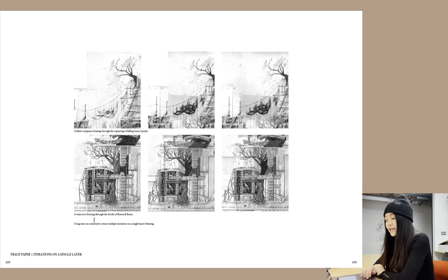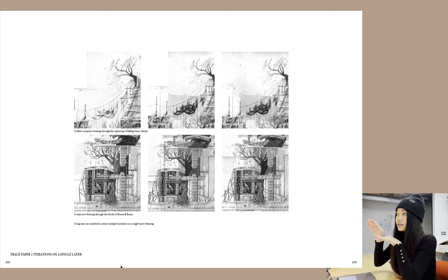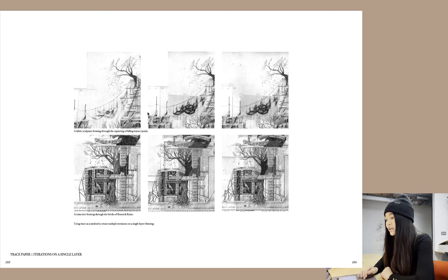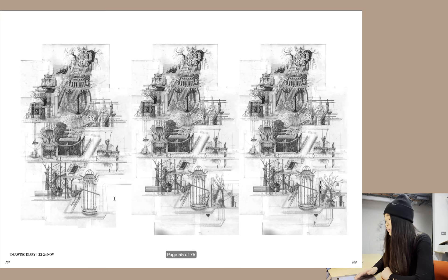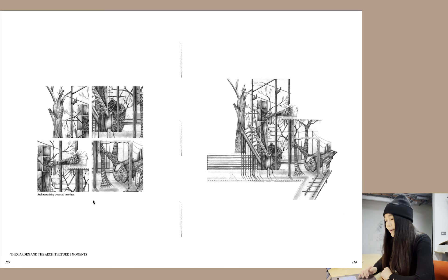I started using trace paper as a method to create multiple iterations on a single layer, because as you layer the trace you create multiple iterations. You have a fabric sculpture forming through the capturing of falling leaves and petals, and a ruined tree forming through the bricks of Renwick ruins. Here are more concept sketches for the next week, and the drawing diary growing — I think this was the second last week. I started architecturizing trees and branches, with different types of the garden and nature being architecturized.